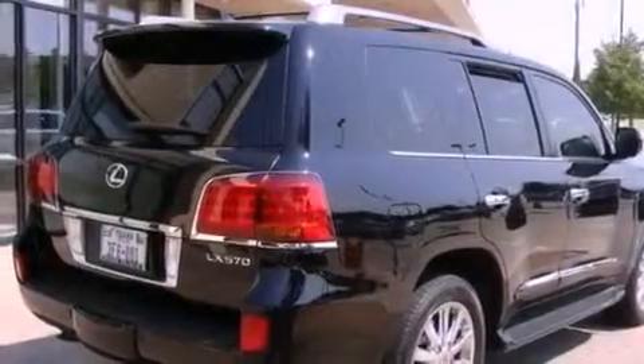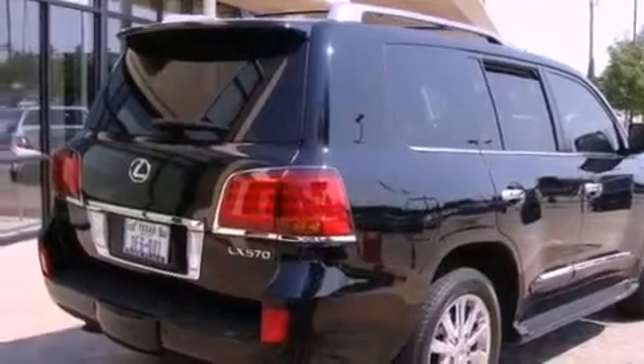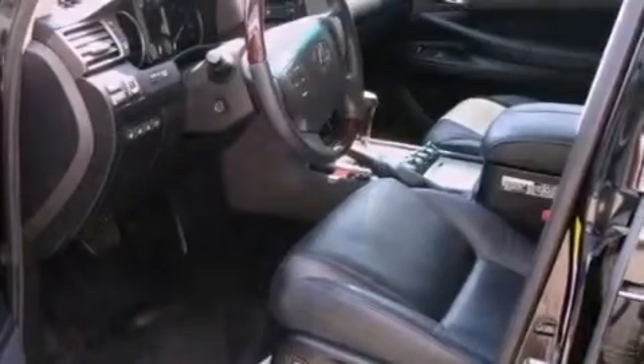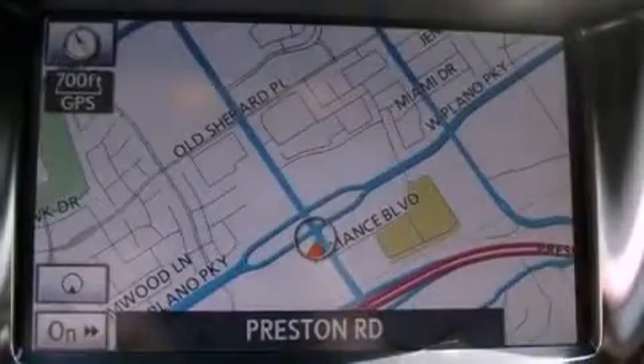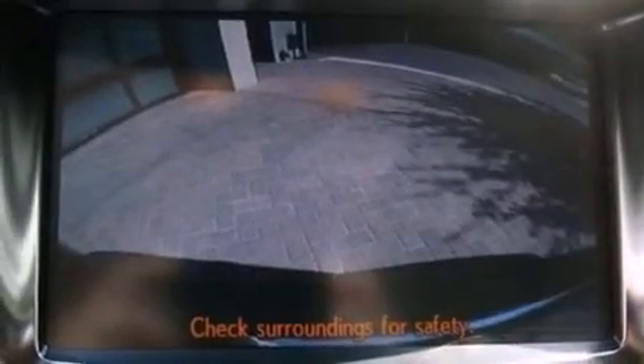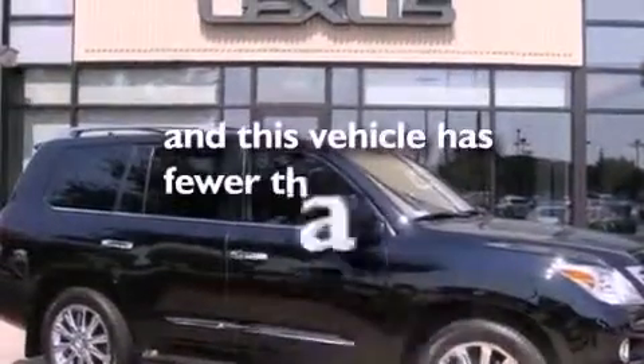The following features are also included: air conditioning with automatic climate control, cruise control, heated side view mirrors, a leather wrapped shift knob, a torsion center differential, a rear spoiler, running boards, rear impact crumple zones, a home link feature, and this vehicle has less than 16,000 miles.